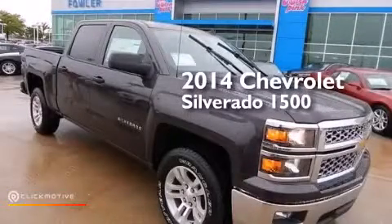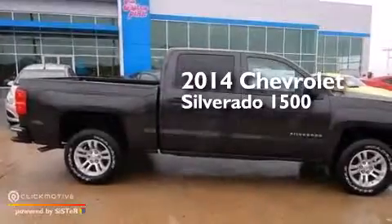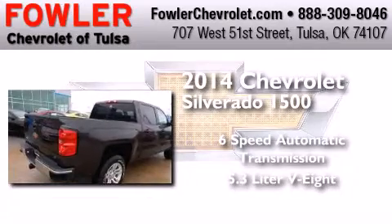This is a brand new 2014 Chevrolet Silverado 1500. This truck has a six-speed automatic transmission and a 5.3 liter V8.